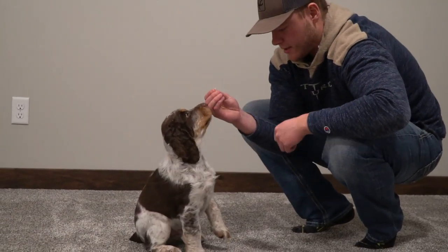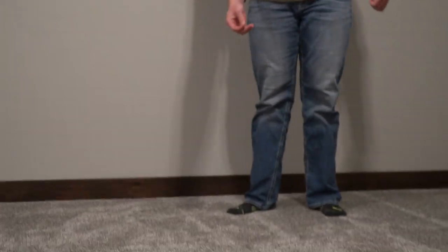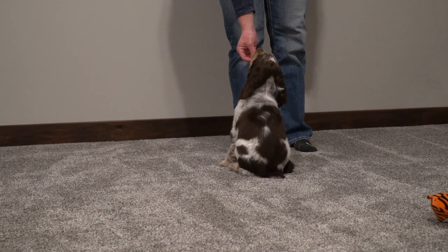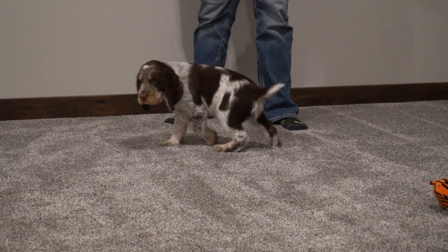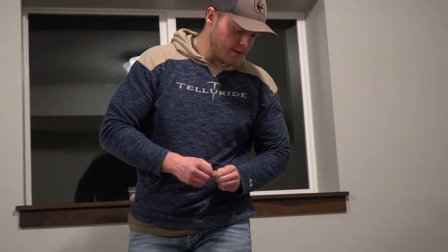Sit. Remy, come. Come. Sit. Good boy. He's got that down really well. Even when I'm outside, he does a really good job — if I say come a couple times, he'll actually respond. And this is good stuff to do when you're outside too.